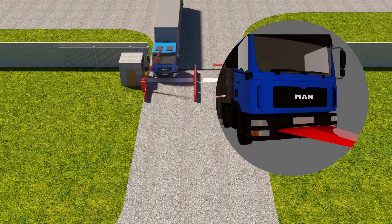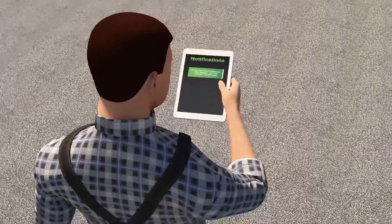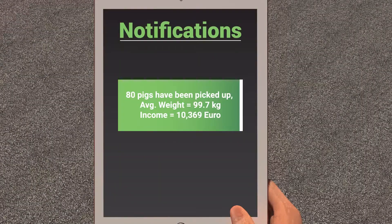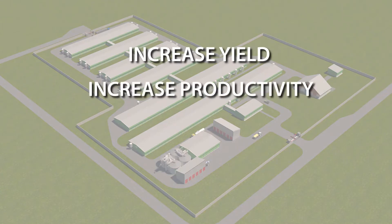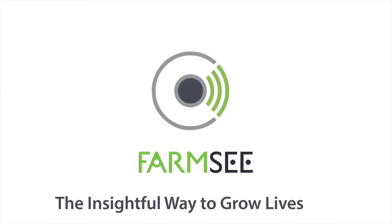FarmSea offers a cost-efficient solution for the farmer with fast returns from optimizing farm revenues and costs. With FarmSea, you can increase yield, productivity, lower labor costs, and minimize human influence. FarmSea, the insightful way to grow livestock.